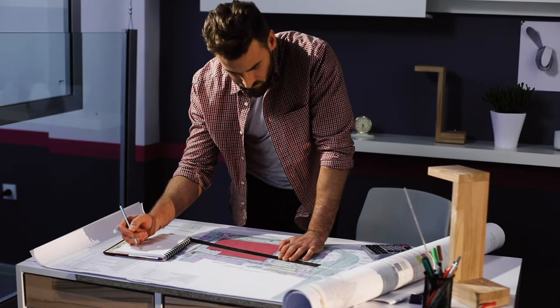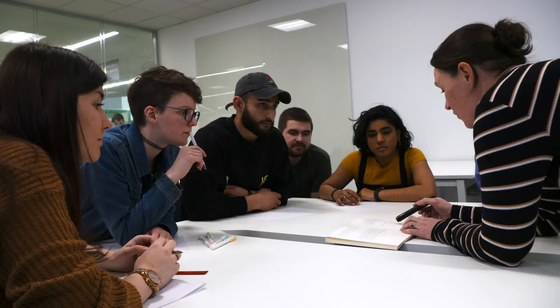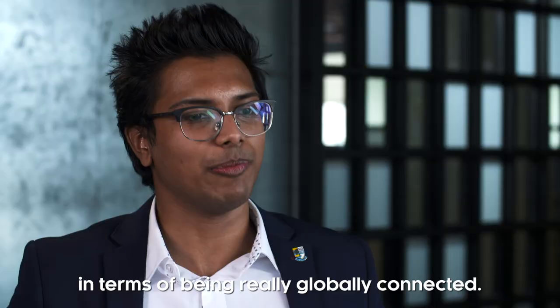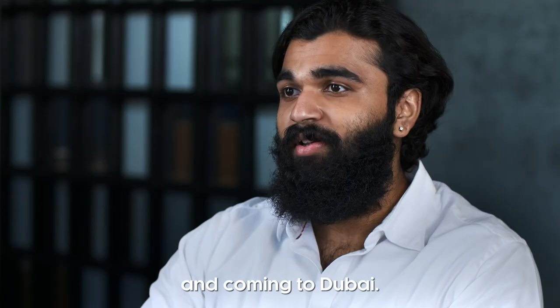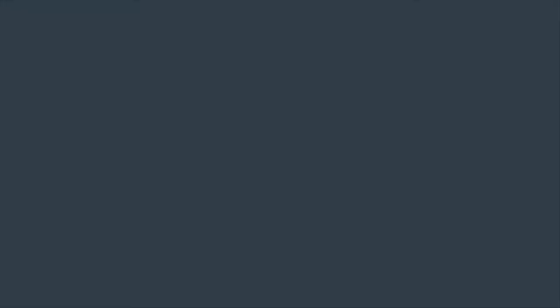Being known as a student from Heriot-Watt, I feel like that holds a lot of prestige. Being a Heriot-Watt graduate means something. What I'm looking forward to is the whole idea of being in a community. We as a university are moving ahead in terms of being really globally connected. You would not make a mistake by choosing Heriot-Watt and coming to Dubai.